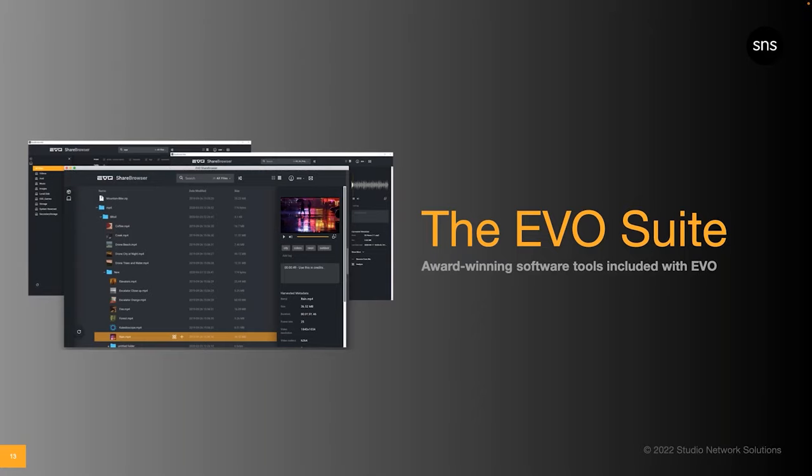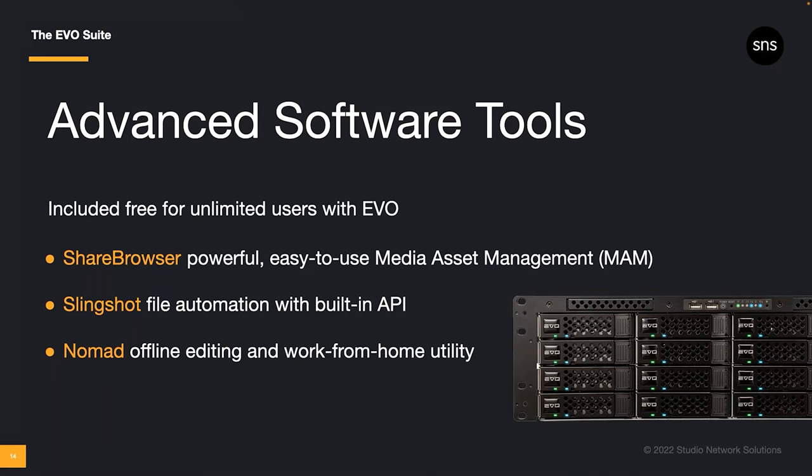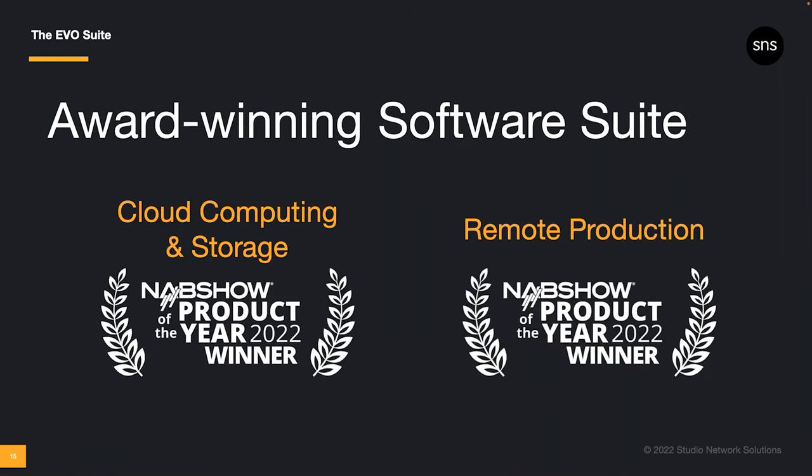Version 7 is paving the way for future development, not just with the Evo operating system, but in the Evo suite as well. The Evo suite is included with every Evo shared storage solution. It includes ShareBrowser — the powerful and easy-to-use asset management system — Slingshot Transcoder and Automations Engine, and Nomad for remote editing. Collectively, the Evo suite of workflow tools was named Cloud Computing and Storage Product of the Year, as well as Remote Production Product of the Year at NAB 2022.